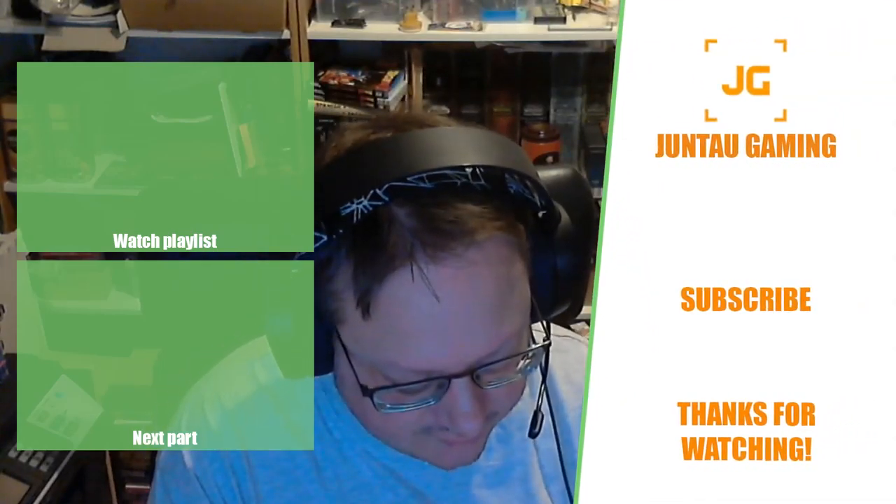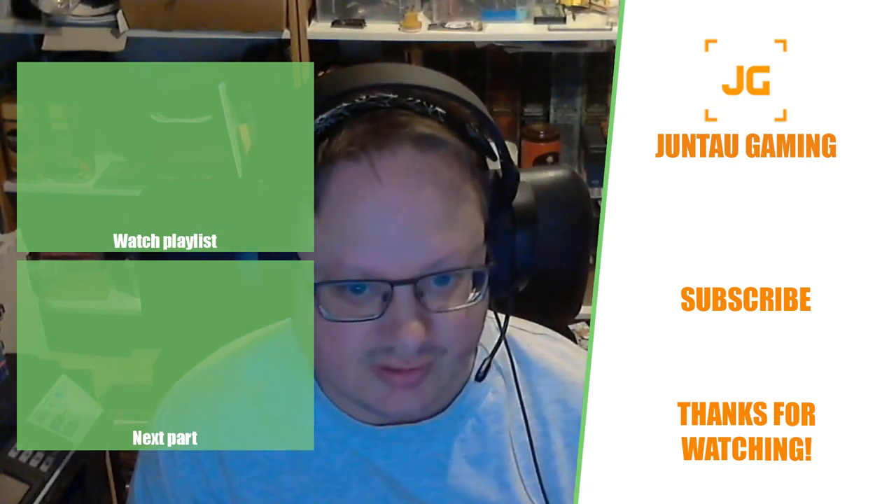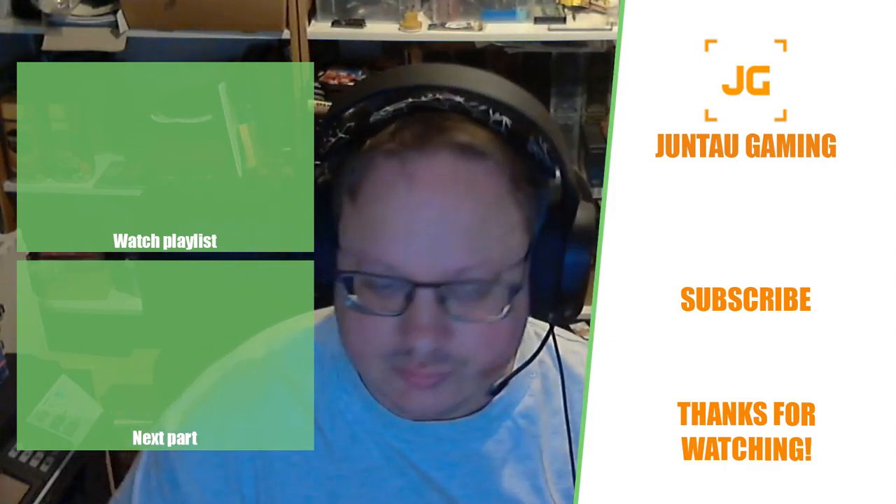Thank you for watching and I will see you tomorrow.